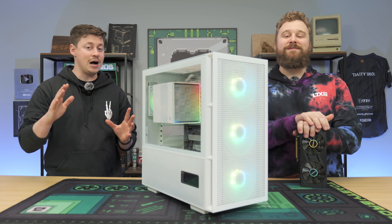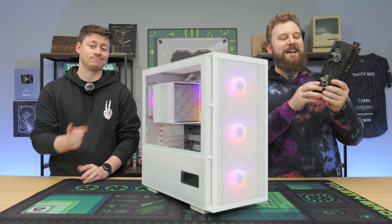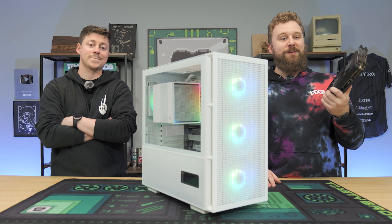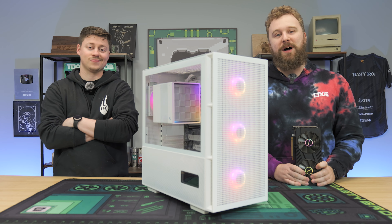What if we told you you can buy the most popular graphics card for $100? But it comes with a bunch of problems. This right here is the RTX 3060 mobile that we bought for $100 on eBay, and to tell you that this video took a while to get to this point would be an understatement. Let's talk about this graphics card after a word from today's sponsor.